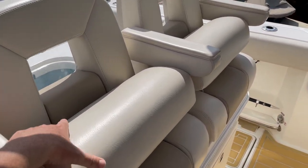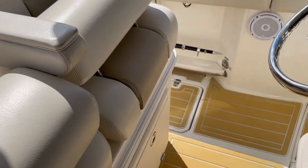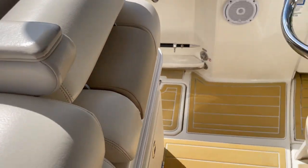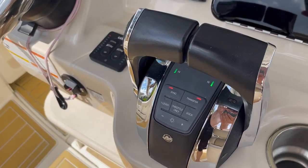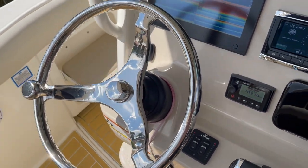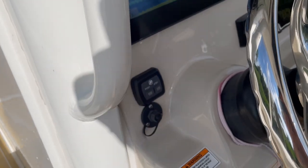Helm seats with bolsters, and you have three armrests. There is a trash can underneath the driver, which is nice. Foot rest. Mercury binnacle with one lever synchronizer. Full power steering on the Mercury Verado. Push button start. We do have a VHF — the remote control is downstairs.